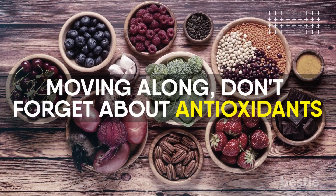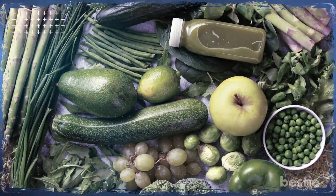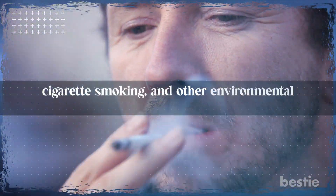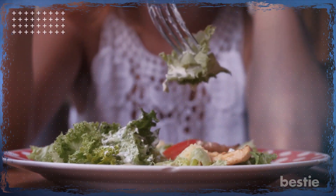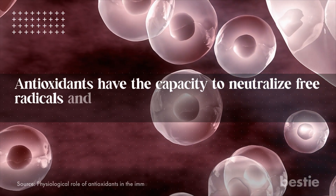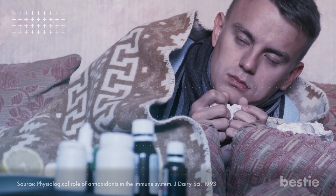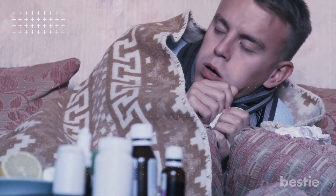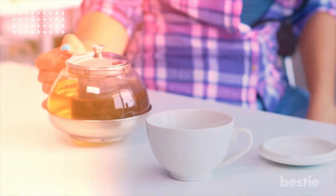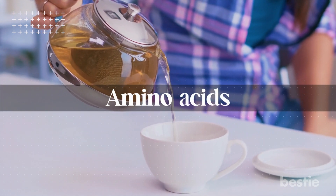Moving along, don't forget about antioxidants! The naturally occurring antioxidants in foods can stabilize free radicals. Free radicals are harmful compounds produced when you're exposed to UV light, cigarette smoking, and other environmental contaminants. They're detrimental to your health since they can alter your DNA, enzymes, and membrane structure. Antioxidants have the capacity to neutralize free radicals and safeguard the structural integrity of cells and tissues. They also reduce inflammation and aid in the battle against infection. Foods like berries, citrus fruits, dark-colored veggies, and dark chocolate are rich sources of antioxidants. Don't forget green tea — it can improve your immune system's performance and contains amino acids which may increase the power of your disease-fighting cells.